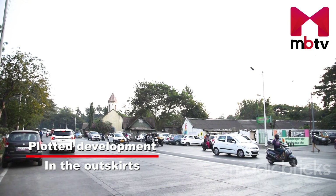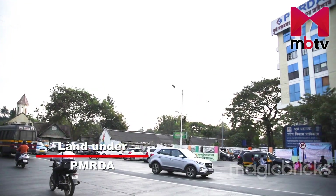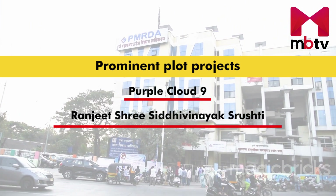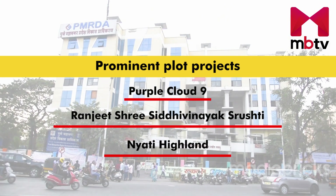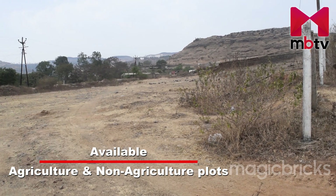Most of the plotted development in Undri is on the outskirts. The land here comes under PMRDA. Few of the prominent plot projects are Purple Cloud 9, Ranjit Sri Siddhi Vinayak Sureshti, and Neati Highland. Majorly agricultural and non-agricultural plots are available in Undri.